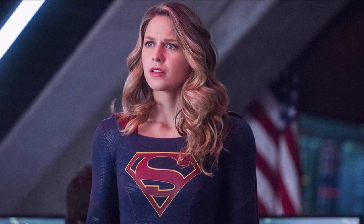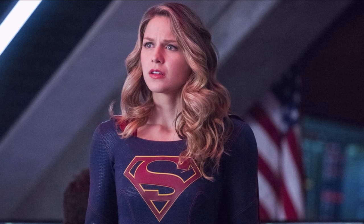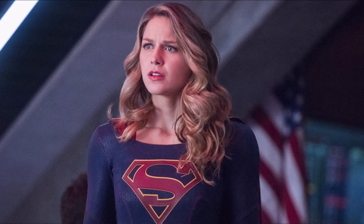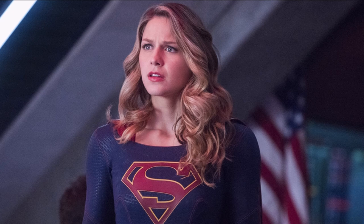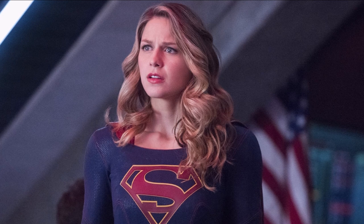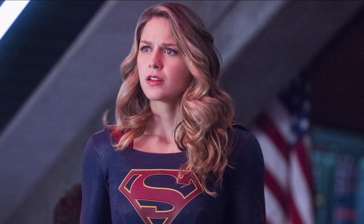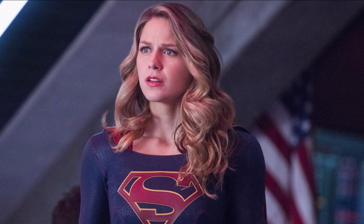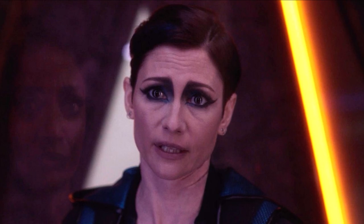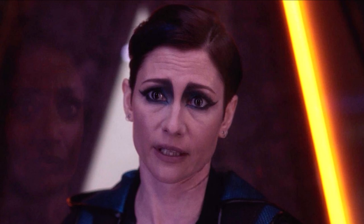The links to all three deleted scenes are in the description below. Two come from official sources and one was released on Twitter. The first scene was released by Screen Rant and it's from one of the early episodes of Supergirl season 6 — specifically episode 7 — and it's a scene featuring Alex, Kelly, and Brainy, but mainly it's about Alex and Kelly.